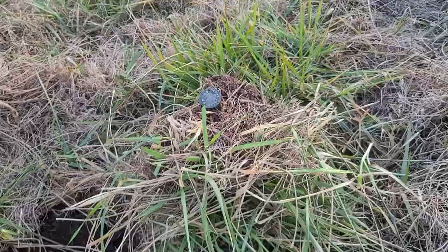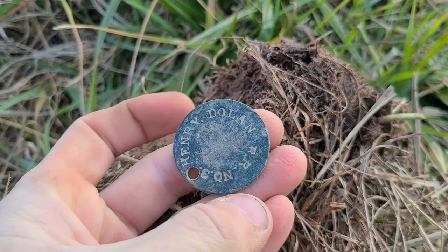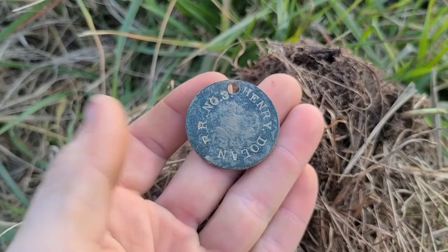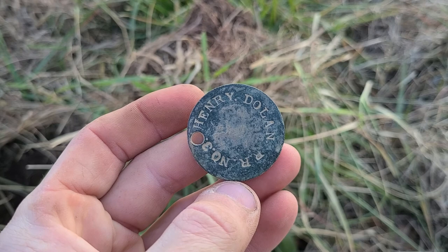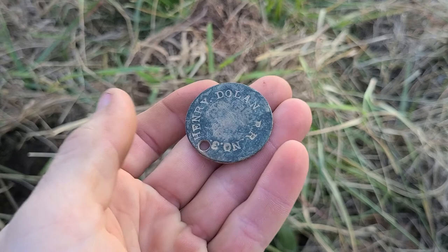If you look right there, this honestly might be one of the coolest things I have ever found metal detecting. You look right there - that says 'Henry Dolan RR,' which stands for railroad I'm assuming, number three. It's thick, rang up great. I'm guessing that must be some sort of railroad tag - maybe he was an engineer or something on the train or a worker. To find something that's railroad related and that personal with someone's name - that's got to be one of my favorite things I've ever found detecting.